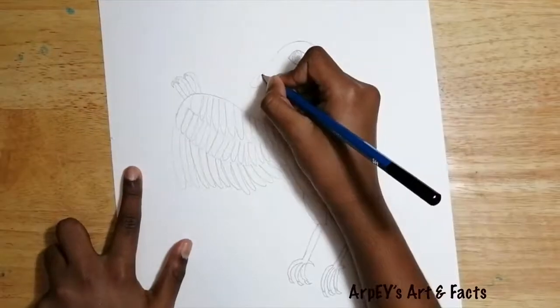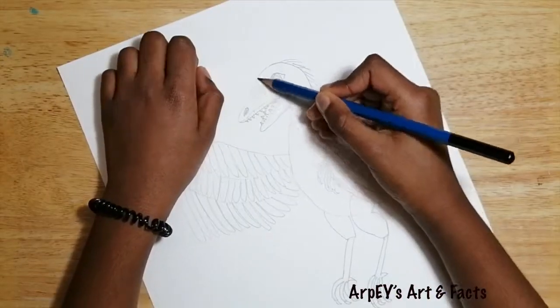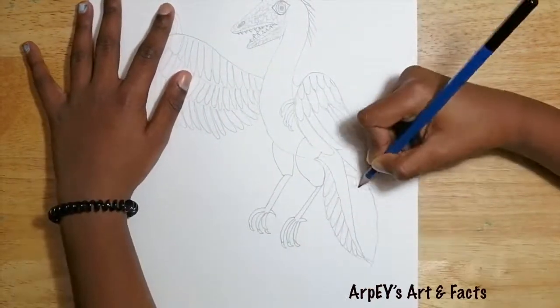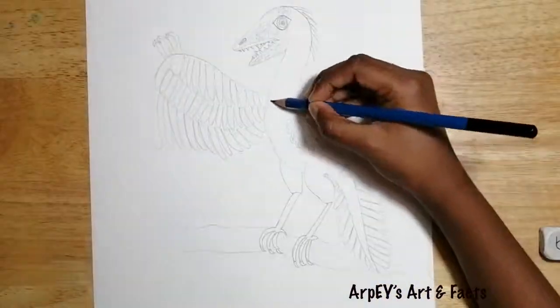Unlike birds, they didn't have a beak. They had a dinosaur-like head and sharp teeth too. Also, it had a long bony tail with feathers.